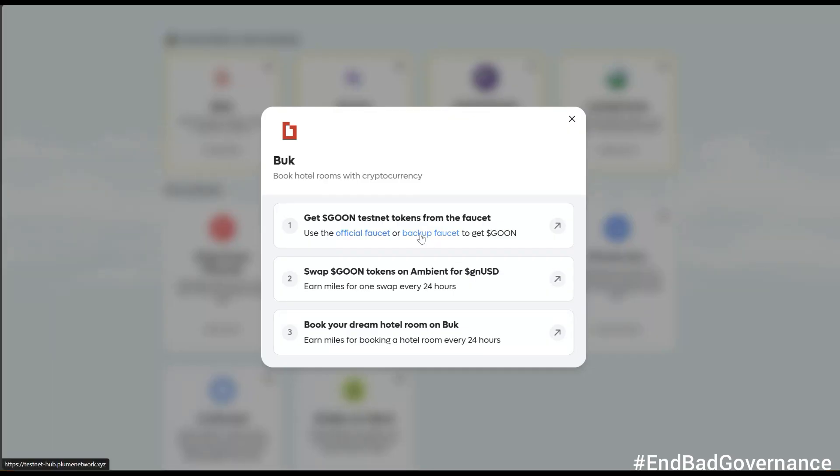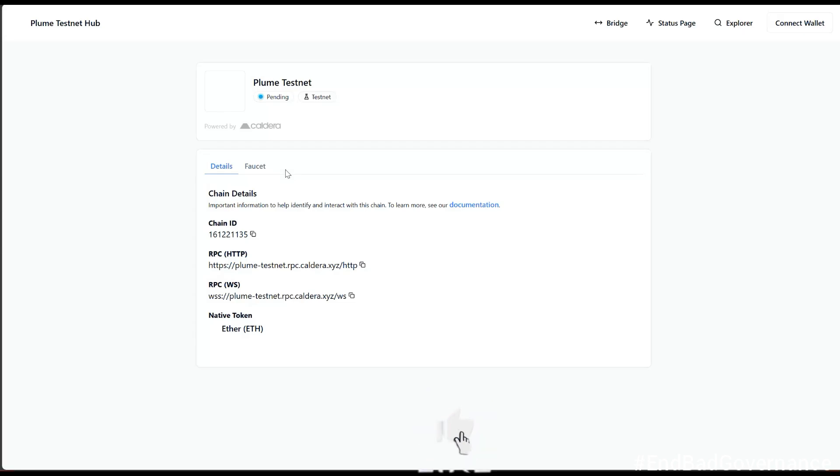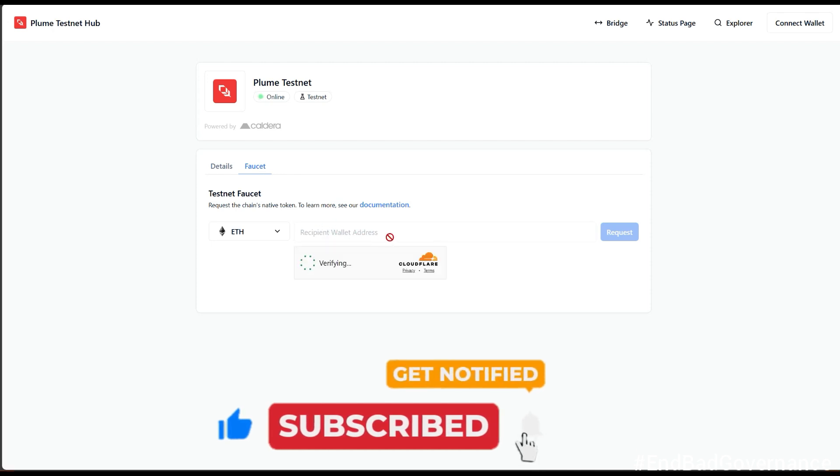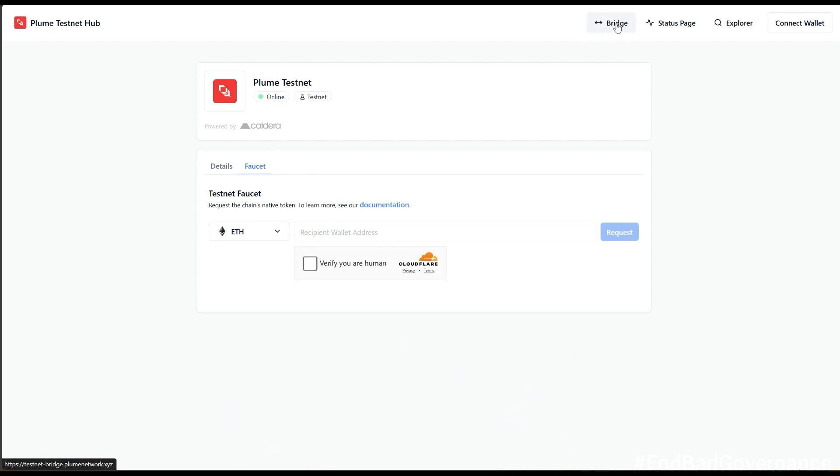Here's another trick to get Ethereum. On the faucet page there's an official faucet and also a backup faucet. I'll click the backup faucet. Instead of pasting my wallet address, I'll use the 'Bridge' option to bridge Sepolia ETH down to Plume Testnet. I'll click 'Bridge' and that will allow me to carry out the transaction I need.